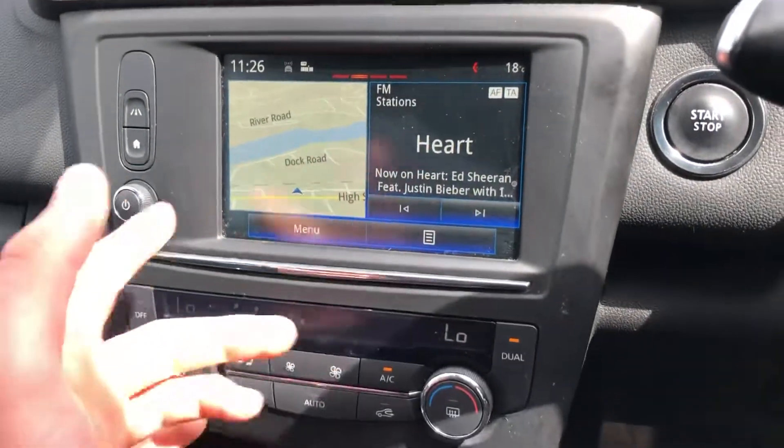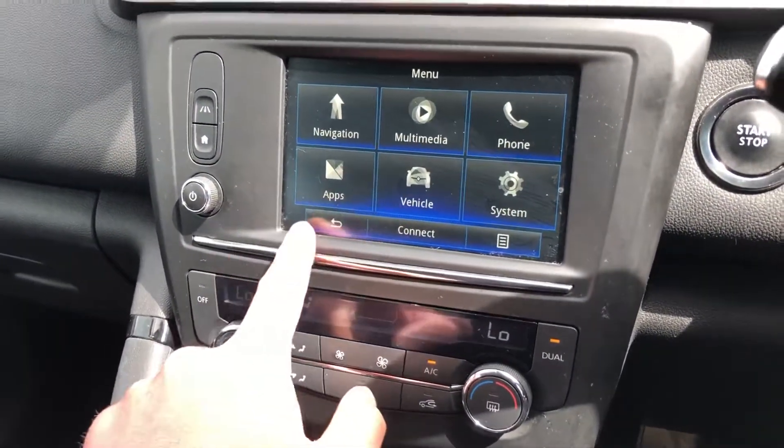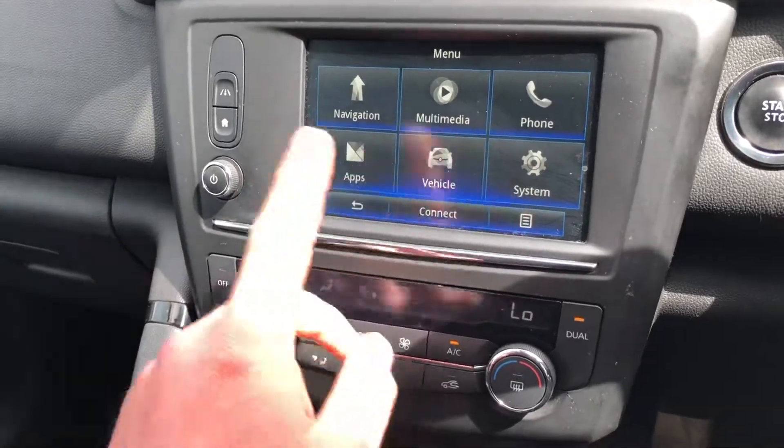Touch screen, satellite navigation, Bluetooth. Plenty of features on there — multimedia, apps, vehicle, system, phone, and nav.